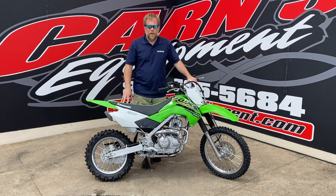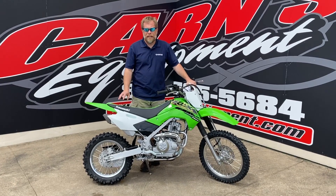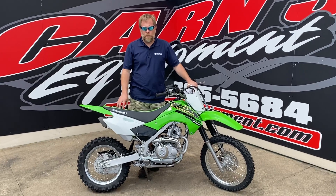Hey, this is Kurt at Carnes Equipment with a 2021 Kawasaki KLX 140R.